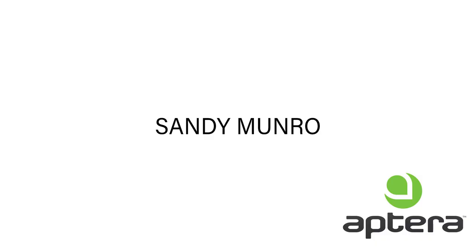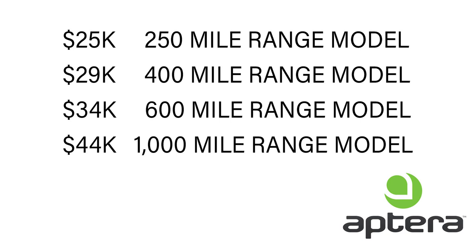Sandy Munro is personally invested in the company, and his firm Munro & Associates will be helping them set up their factory floor to be as cost-effective and efficient as possible. Low price EV: you can get an Aptera for as low as $25,000 for a 250-mile range, $29,000 for 400 miles, $34,000 for 600 miles, and $44,000 for the 1,000-mile range. Personally, I think the sweet spot is the 600-mile range option.